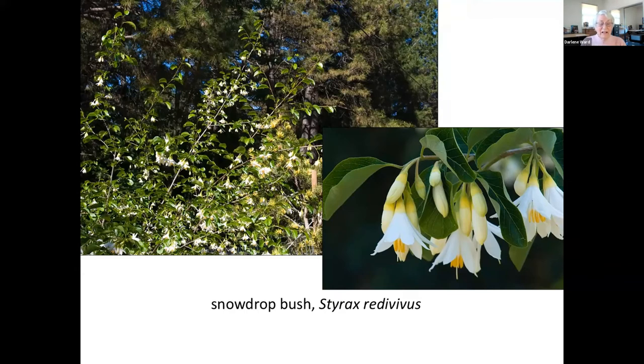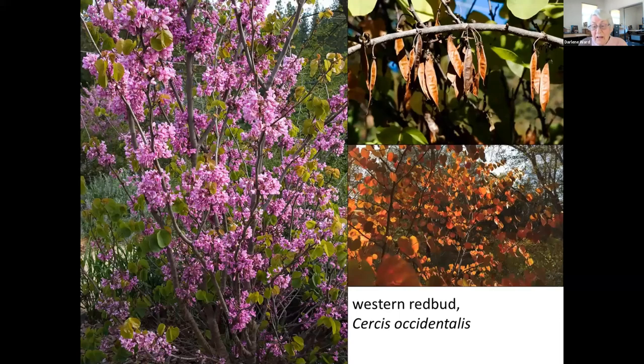Western redbud — in my opinion, every garden should have a redbud, or better yet, three redbuds. This is a deciduous shrub or small tree that is common in our foothills. The abundant magenta pink flowers, typical of the pea family, appear along the stems in early spring before there are any leaves. Rounded, heart-shaped leaves emerge with a bronzy green color that darkens in the summer and turns yellow to orange in the fall. Dark brown seed pods hang on through winter. Native Americans use the stems in basketry.